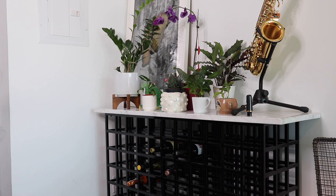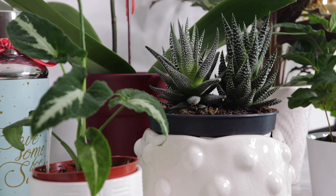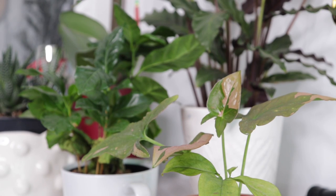Over here you have my wine rack slash home decor plant stand. For the most part this area gets a ton of medium to bright light especially during the summer, and about low to medium during the winter. So typically I'll have plants here that prefer to thrive in any lighting condition like a ZZ plant, but also those that prefer more low to medium like my Syngonium that you see here and the pink splash Syngonium as well.